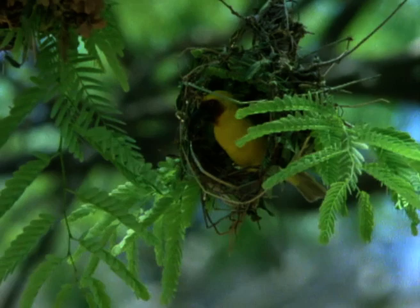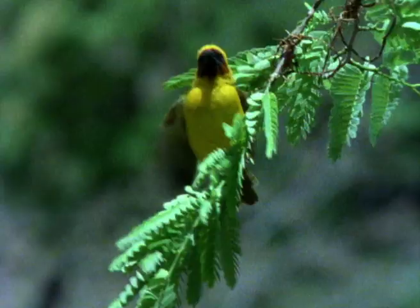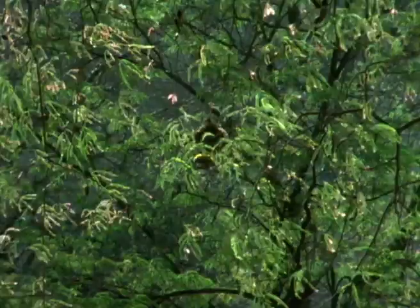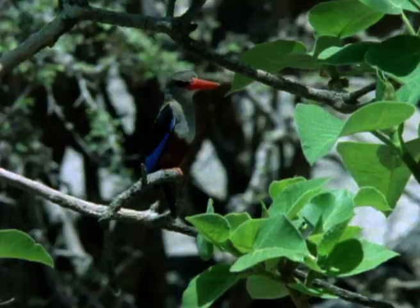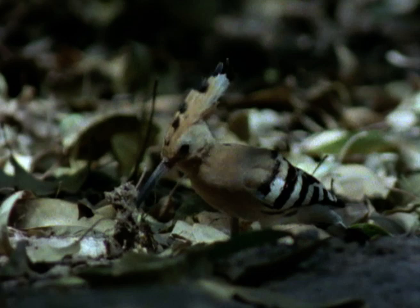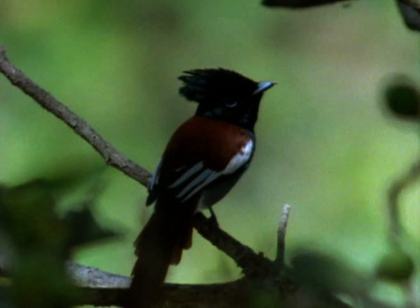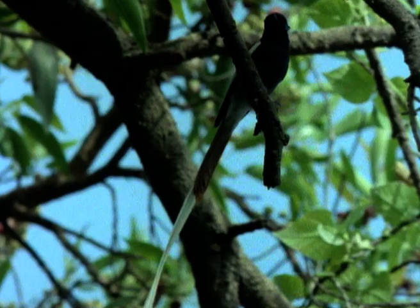Masked weavers are permanent residents. Each male builds several non-breeding nests during the year, but in the season of the Karif he builds to attract a female to breed while food is plentiful. Kingfishers can live here as well, but hoopoes are migrants — they visit Oman on passage twice a year. The paradise flycatcher, cousin of a common African species, is another resident held here by the annual magic of the rains. The male has a glorious white tail.